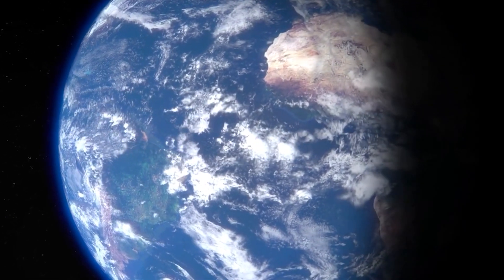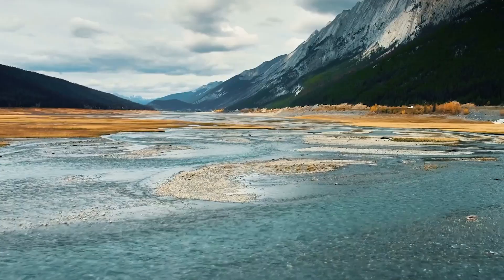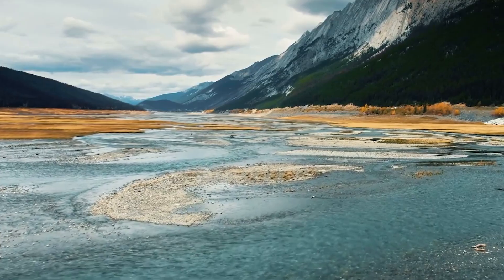As we continue to explore and study the Earth's history, we can gain a deeper appreciation for the complex and interconnected processes at work on our planet.